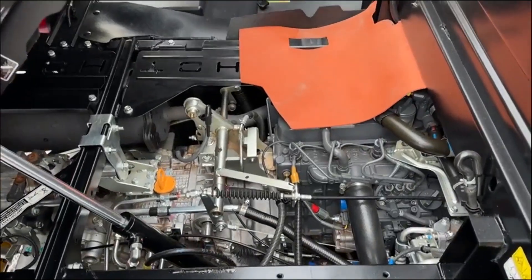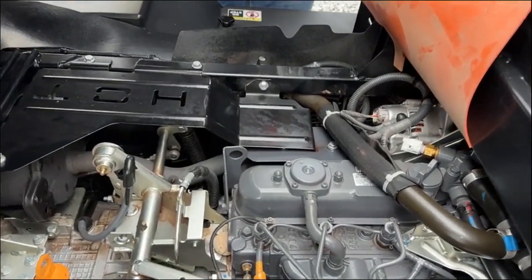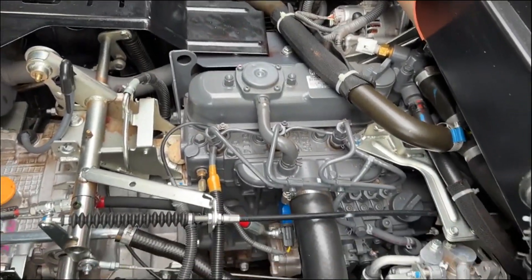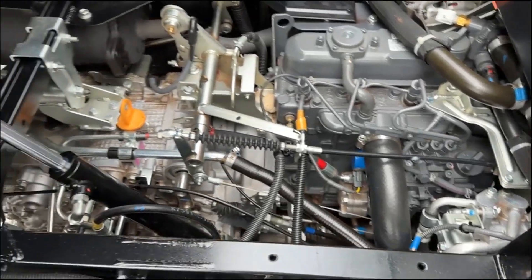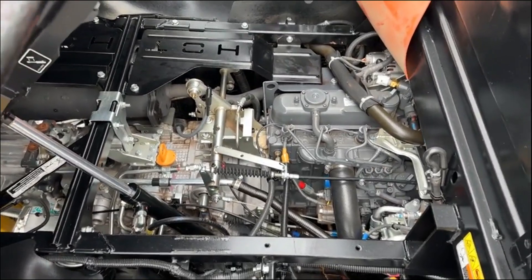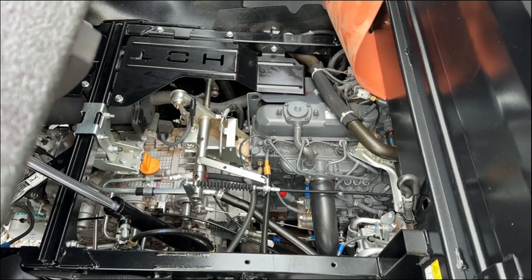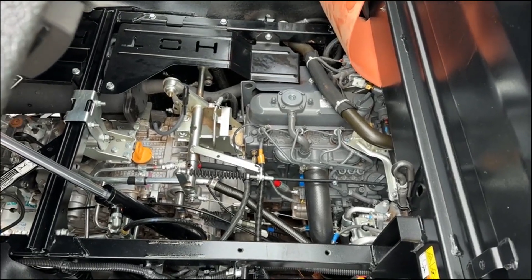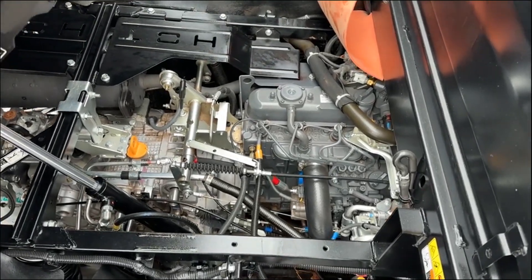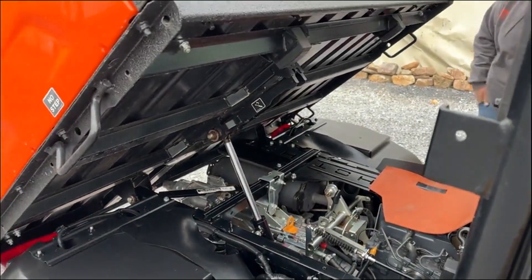Real quick on these RTVs — if you're looking for something to go 50 or 55 miles an hour, scroll on past because this isn't for you. These are a 23 to 24 mile an hour downhill in a windstorm, and that is it. This is going to be powered by a Kubota D1105 three-cylinder diesel engine. It starts and runs 110%. There is no noise, smoke, or blow-by of any nature. It's a 93-hour piece — truthfully a like-new unit.